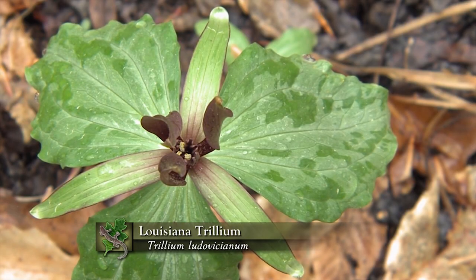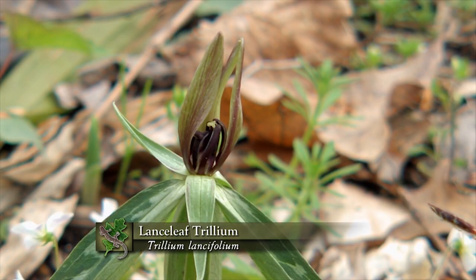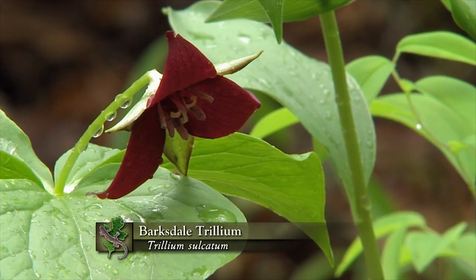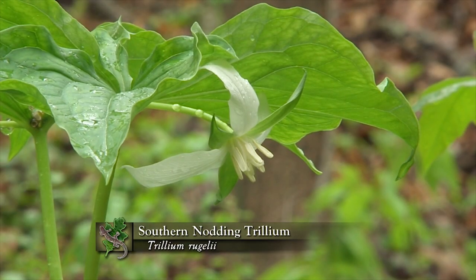Trillium are named trillium because they have parts in threes — three petals, three sepals, three leaves, and six stamens. Everything in parts of three. There are two main groups: those that have their flowers held directly up against the leaves, like lance leaf trillium or the pale trillium characteristic of the southern blue ridge escarpment region, and those that have their flowers held on pedestals above the leaves — like the sweet white trillium, the bent trillium, and the wake robins. Even though they look so different, they're actually very closely related members of the genus Trillium.